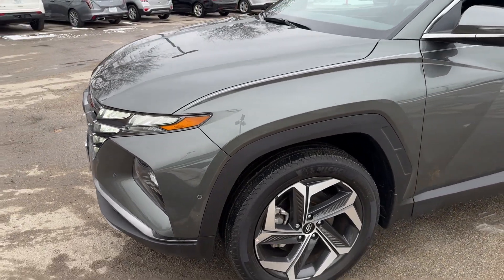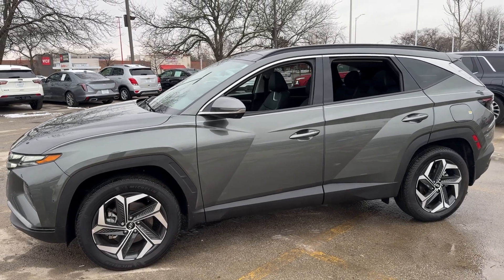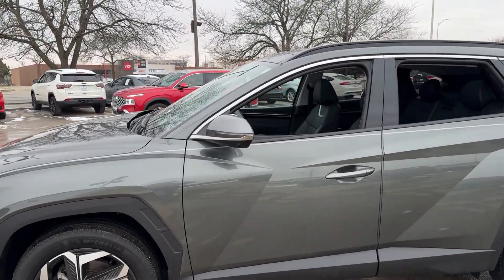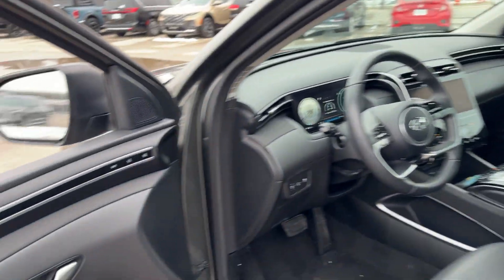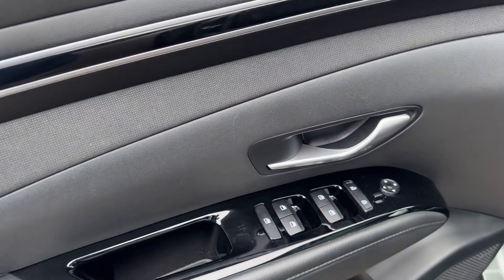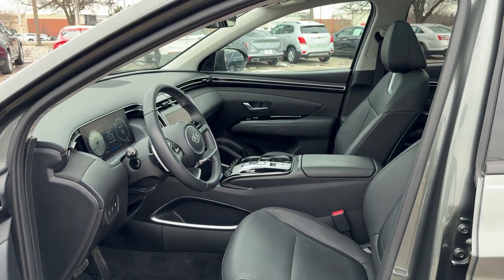The following are some of this vehicle's highlighted options: heated steering wheel, Apple CarPlay and/or Android Auto, heated and/or cooled front seats, pre-collision system, wireless charging station, panoramic roof, navigation system, all-wheel drive, keyless entry, moonroof.